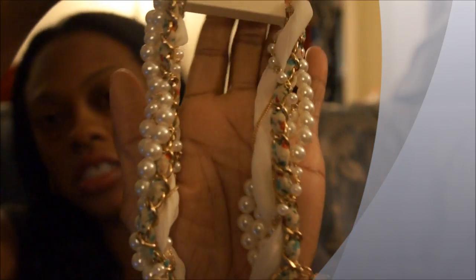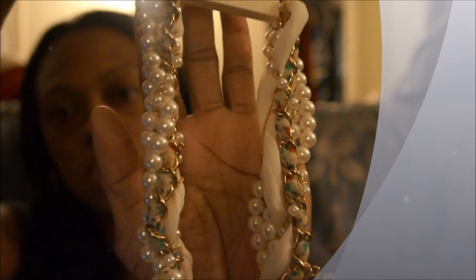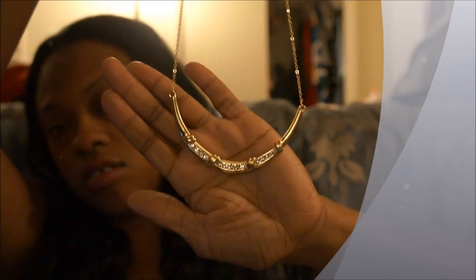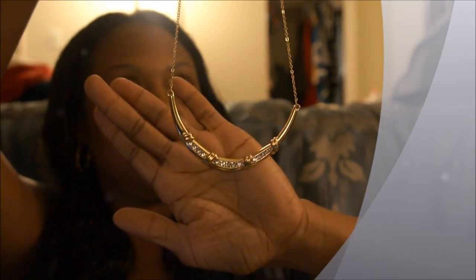I'll let you guys see the back of it so you can see like the embroidery and stuff in it — it's real pretty. Next I got was this necklace here. It's sort of like a half, kind of horseshoe type look and it's gold and it's real different, and this was $5.80.